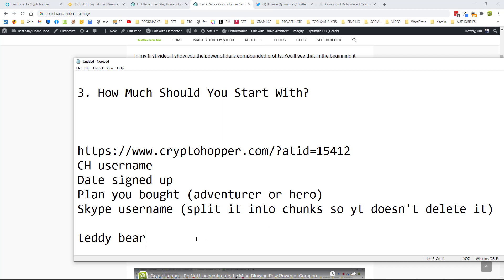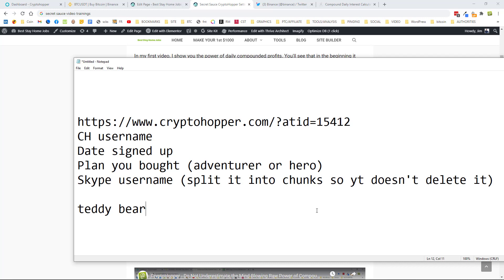Go ahead and get Crypto Hopper through my link, start with as much as you can, and remember to split your Skype ID into chunks. I'll see you in the next video — please like, comment, subscribe, and if you want to be extra helpful, share this video to social media. See you soon!